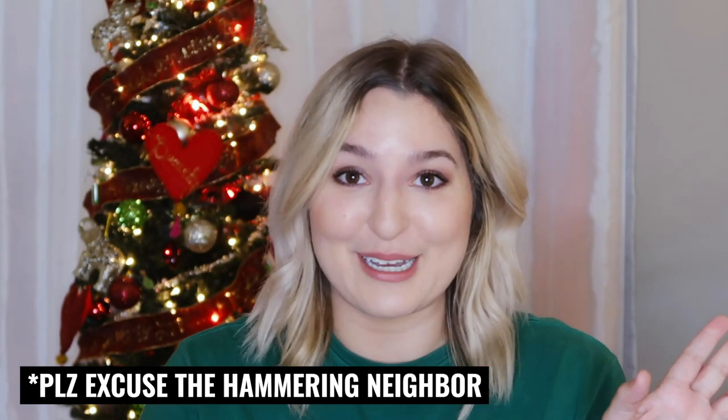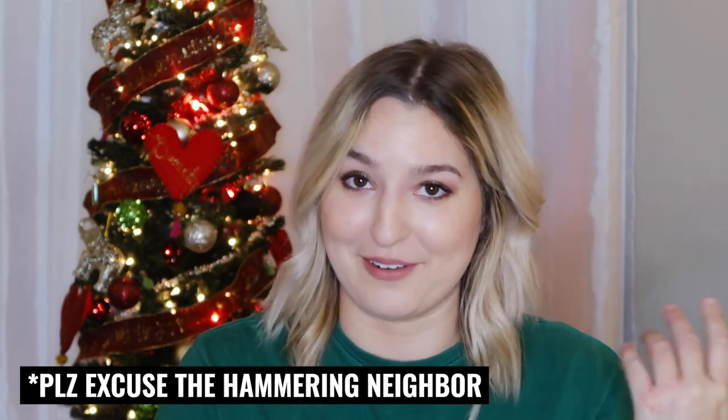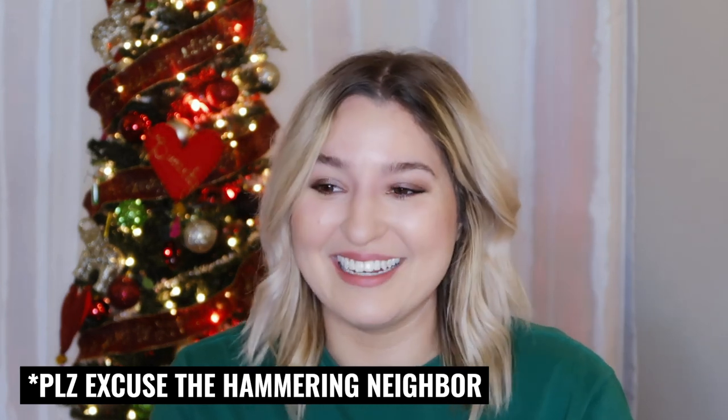I just quickly want to apologize because my neighbors are doing construction in their backyard right now, so there's some banging I can't do a lot about. So the first thing that is keeping you from clearing your fungal acne is something that may sound obvious, but you really need to be honest with yourself about this.